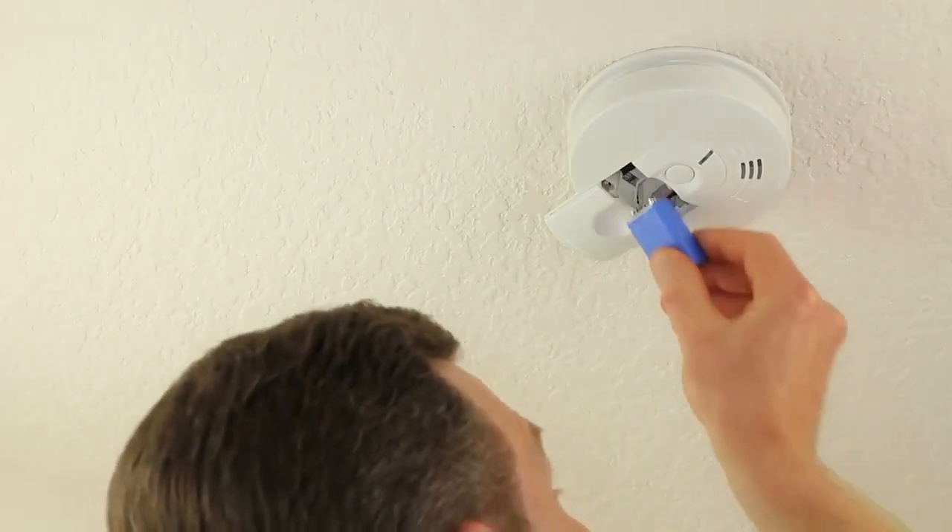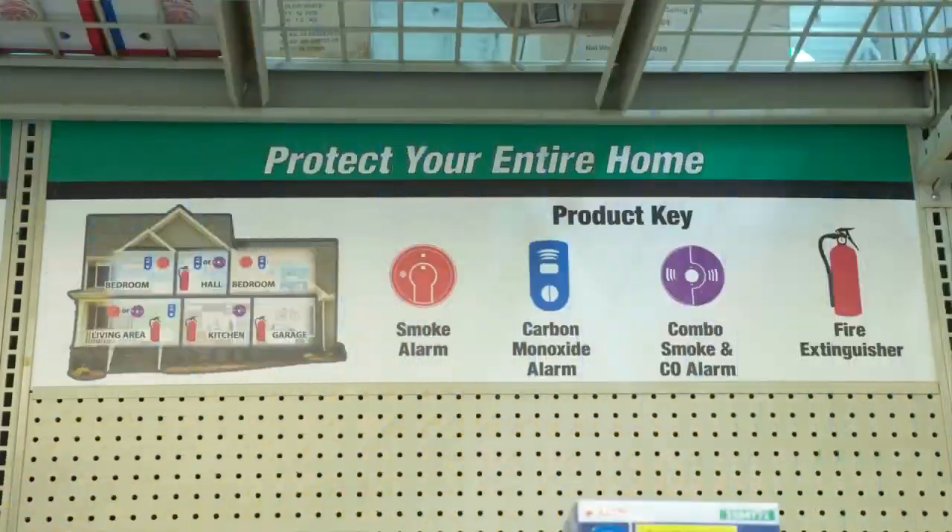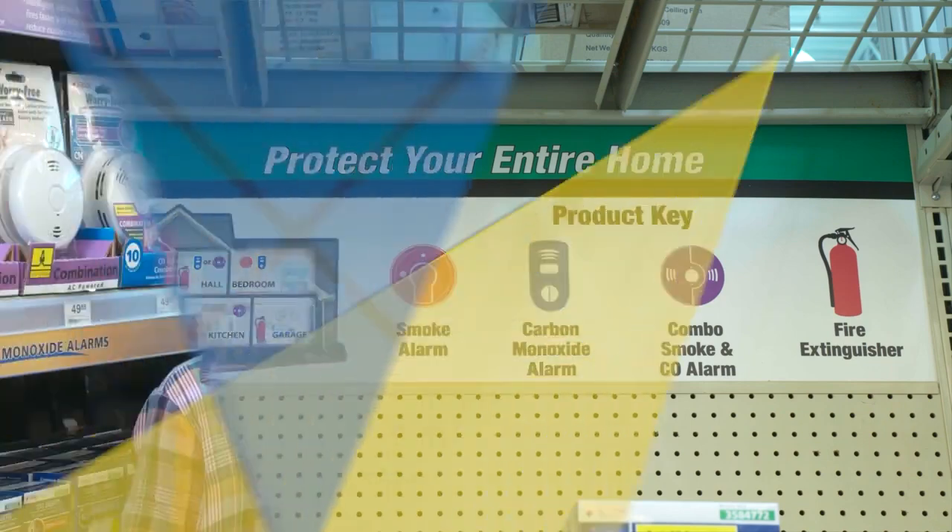Keep fresh batteries on hand. You can even set up recurring deliveries of batteries to make sure they are available and help you remember to change them out. Keep all detector units clean and free from dust, dirt, or debris. Keep detectors away from drafts to avoid disrupting operation. Some allow you to connect multiple alarms so that all of them will sound in an emergency. Protecting your home and family with these basic detectors is a great way to invest in the safety of your household.